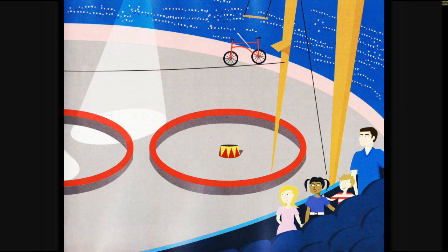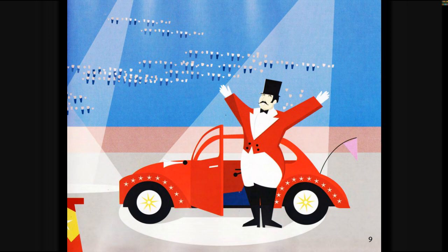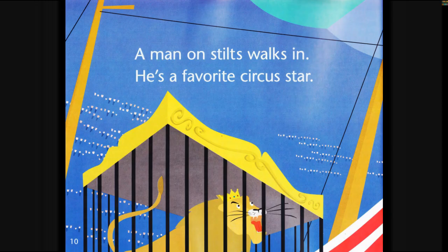The ringmaster arrives in a funny little car. A man on stilts walks in. He's a favourite circus star.